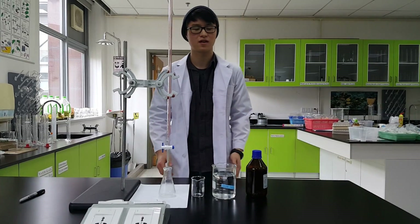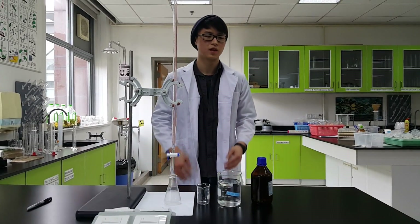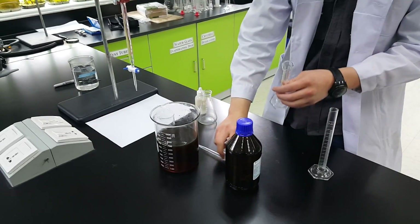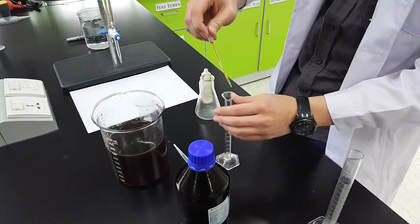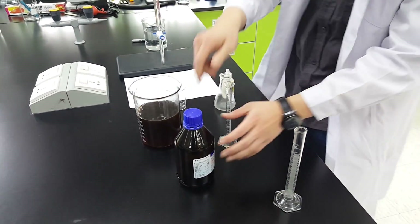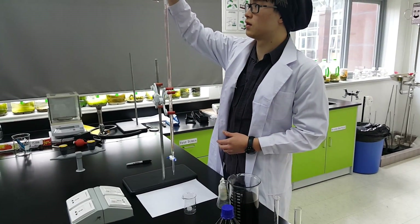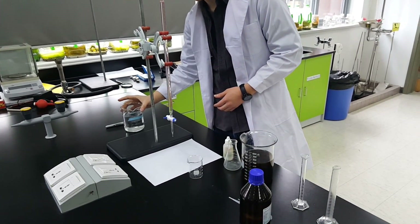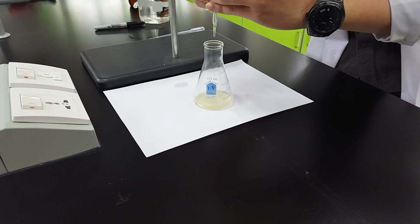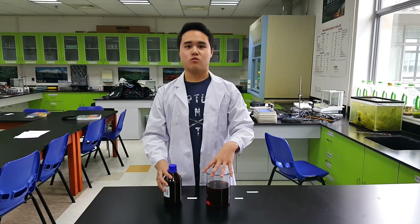In order for a transesterification reaction to occur, we need to first neutralize the acidic cooking oil. To do so, we are going to perform a standard titration to determine the amount of sodium hydroxide required. First, take 1 mL of oil and 10 mL of isopropyl alcohol and mix them together to create our test reference. Then, make a 0.1% aqueous solution of sodium hydroxide using 0.5 grams of sodium hydroxide pellets and 500 mL of distilled water. Perform a titration test on a small sample of oil by adding sodium hydroxide drop by drop, keeping track of how much you use. Once we have calculated the amount of sodium hydroxide required, we can now begin the transesterification reaction.